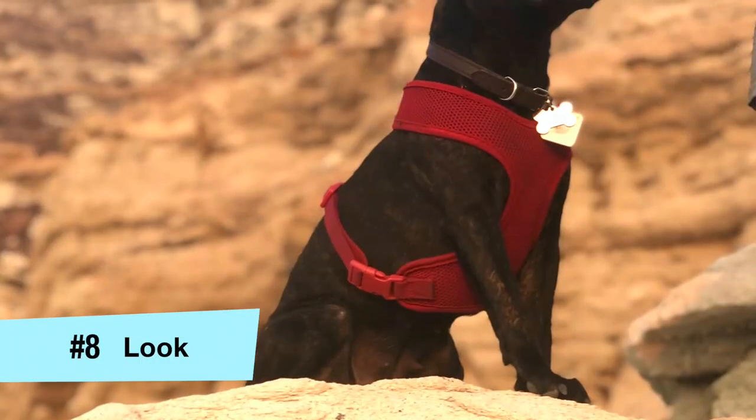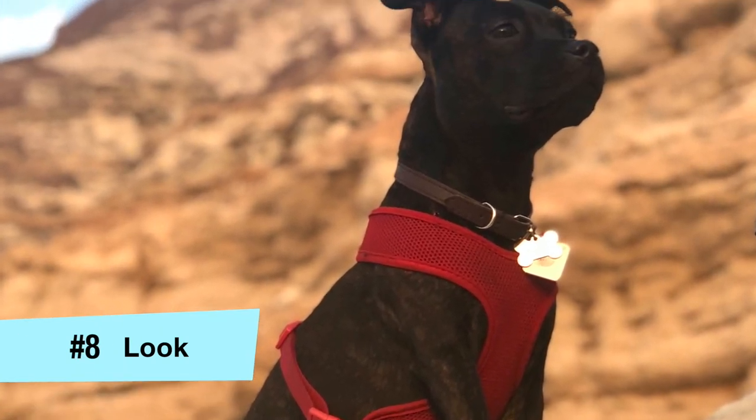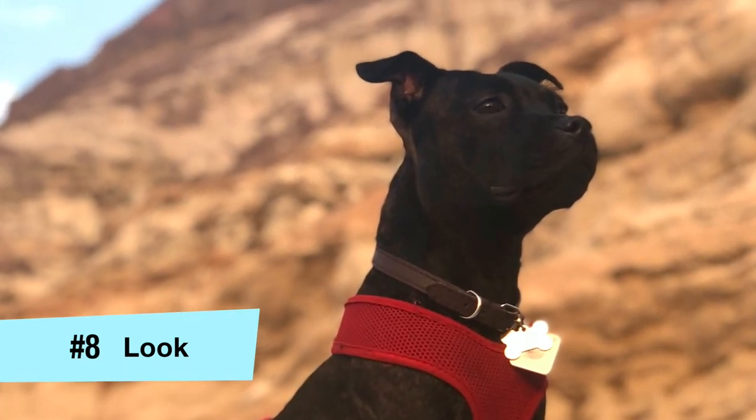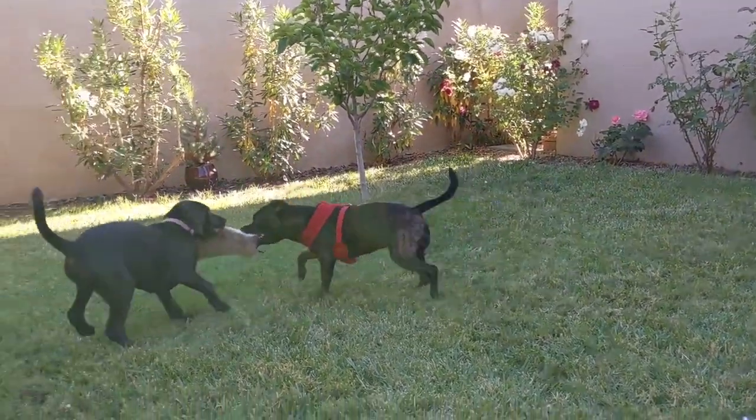The next reason would have to be their look. There are a lot of people who want a big, tough-looking dog or a scary dog or a protector dog, and they don't want to get a small dog that looks like a Chihuahua or a toy breed. They want a tough-looking dog. I would say that the English Staffie is the smallest big dog.